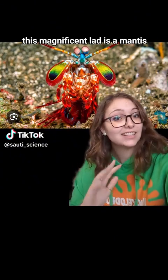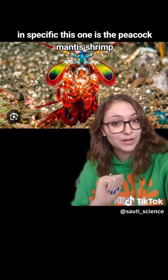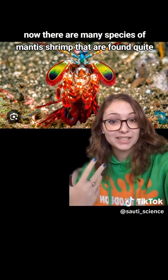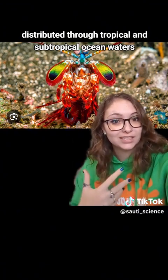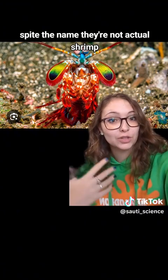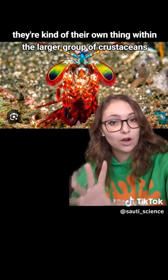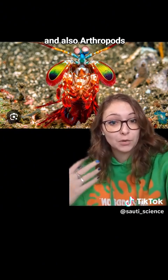This magnificent lad is a mantis shrimp — specifically, this one is the peacock mantis shrimp. There are many species of mantis shrimp found quite widely distributed through tropical and subtropical ocean waters pretty much all around the world. Despite the name, they're not actual shrimp; they're kind of their own thing within the larger group of crustaceans and also arthropods.